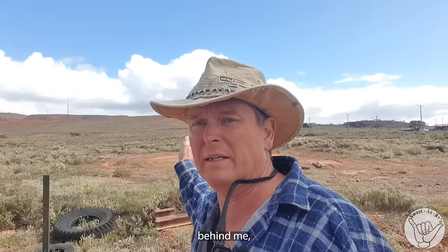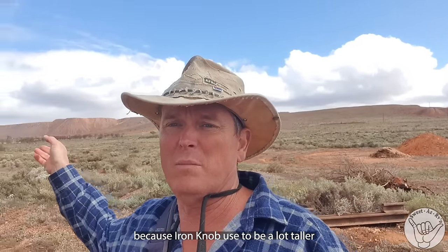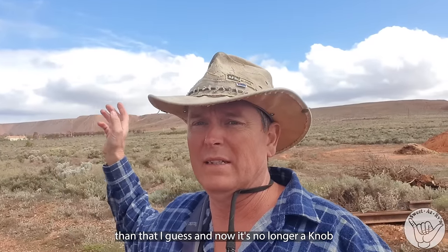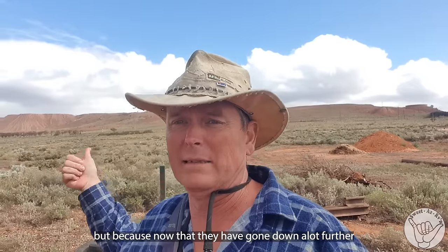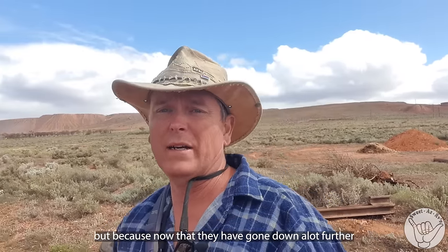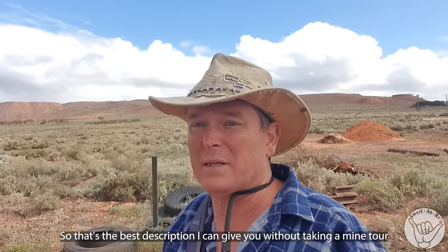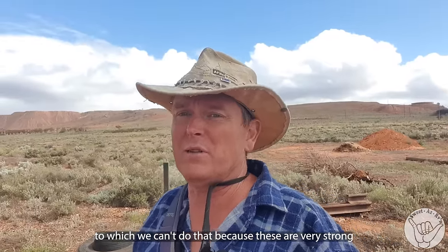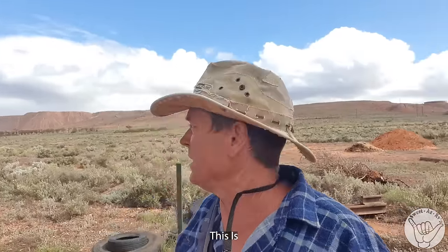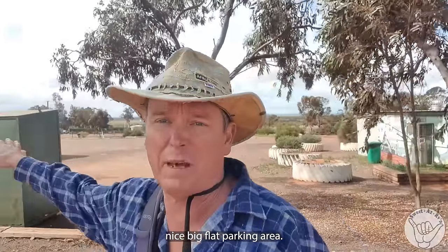Behind me — not in its former glory, because Iron Knob used to be a lot taller than that. It's now no longer a knob — it's more like a belly button because they've dug it down. That's the best description I can give you without taking a mine tour, which we can't do because of these very strong winds. That's Iron Knob. The facility is just visible in the background with a nice big flat parking area.